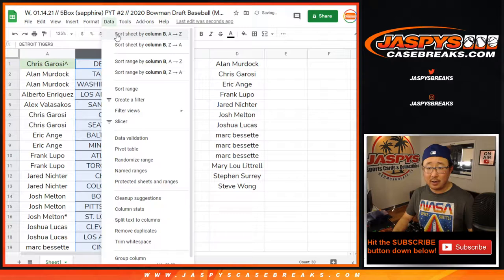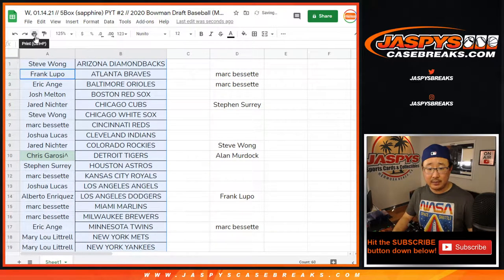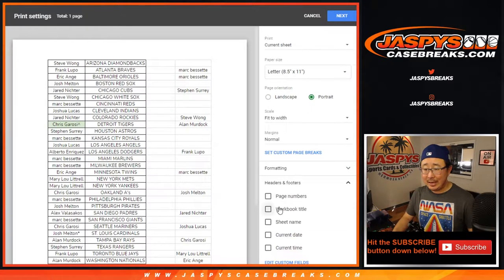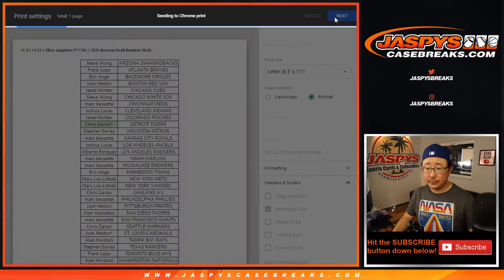Now let's sort by column B once again by team, and let's print and rip. Good luck.